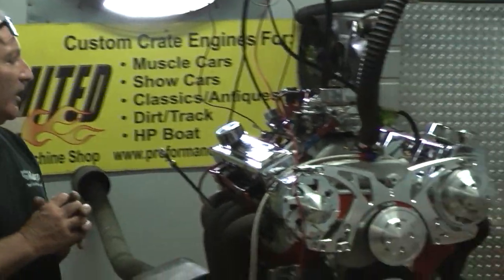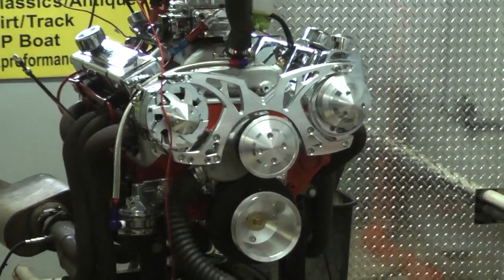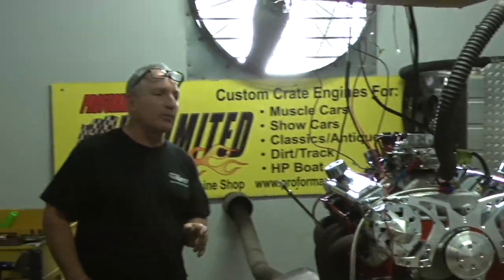Good afternoon everybody. Welcome to Performance Unlimited. Hey, I know we're all struggling here with that coronavirus knocking everybody out, but here at Performance Unlimited we're still building some badass motors.